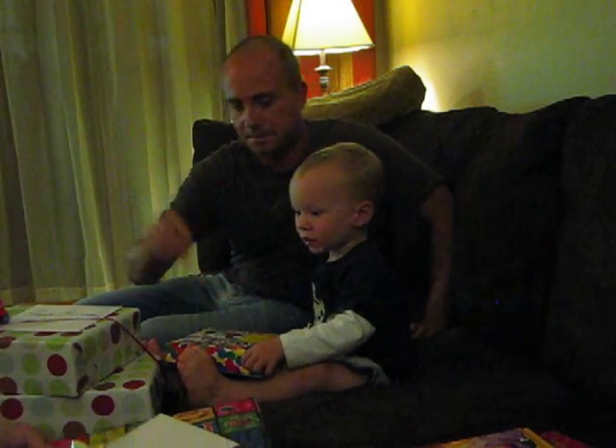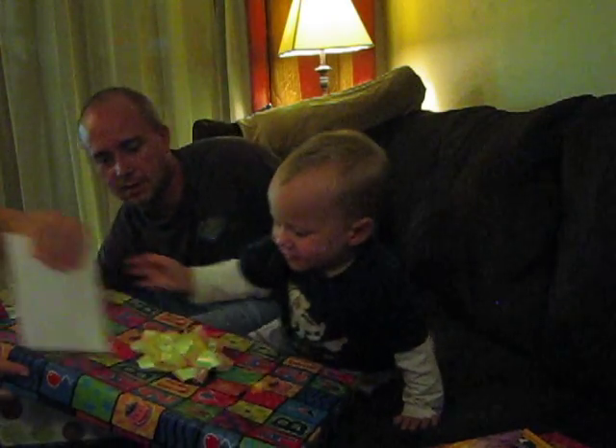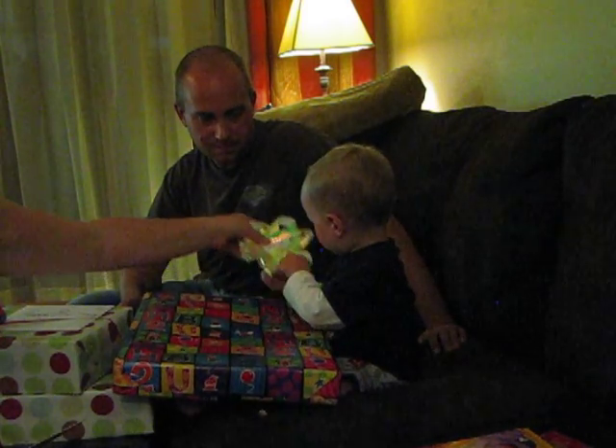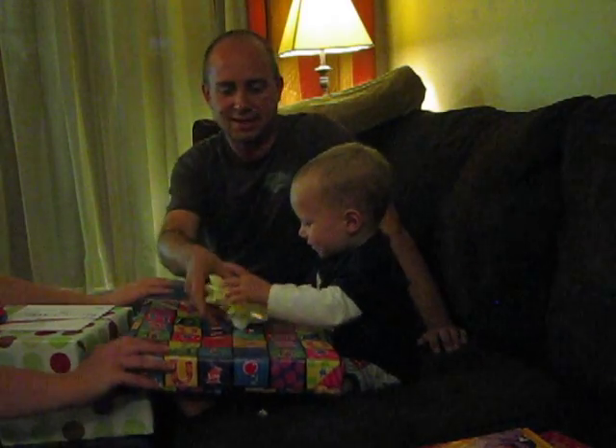Ben, look, there's another one. You want to do that one? There you go. Oh, good. You want to stick that on your head? Look at it, Ben. You stick it on your head. Cute. I'll stick it on Daddy's head.